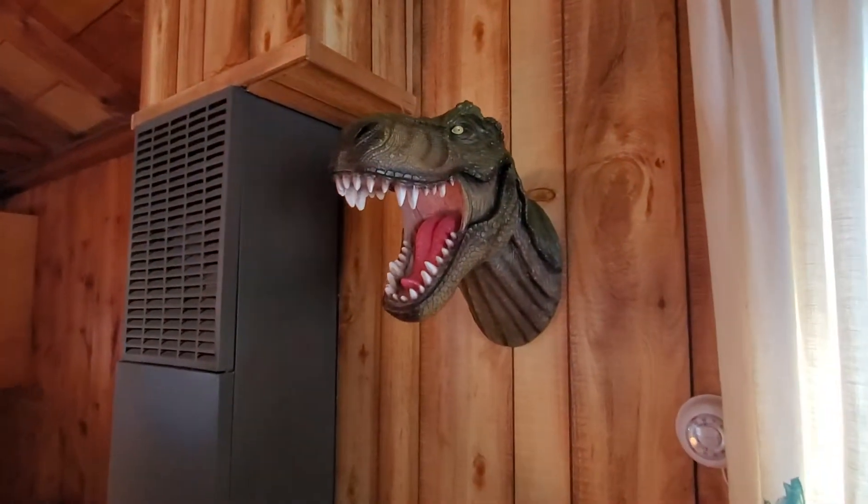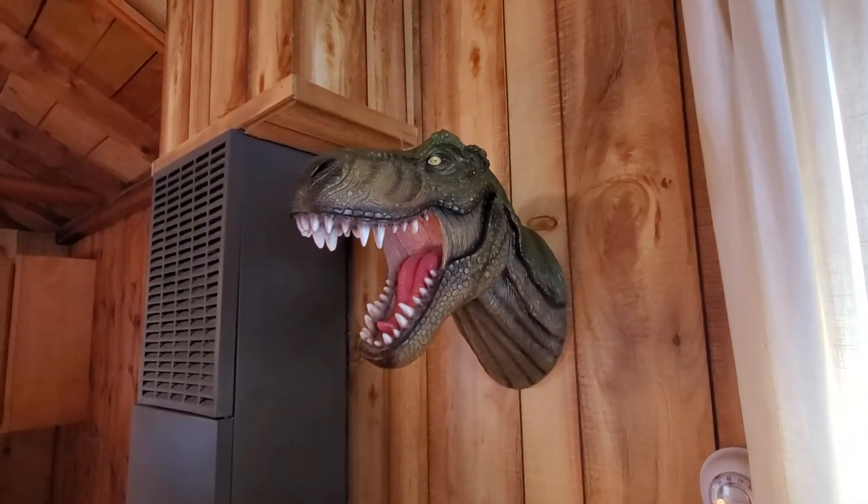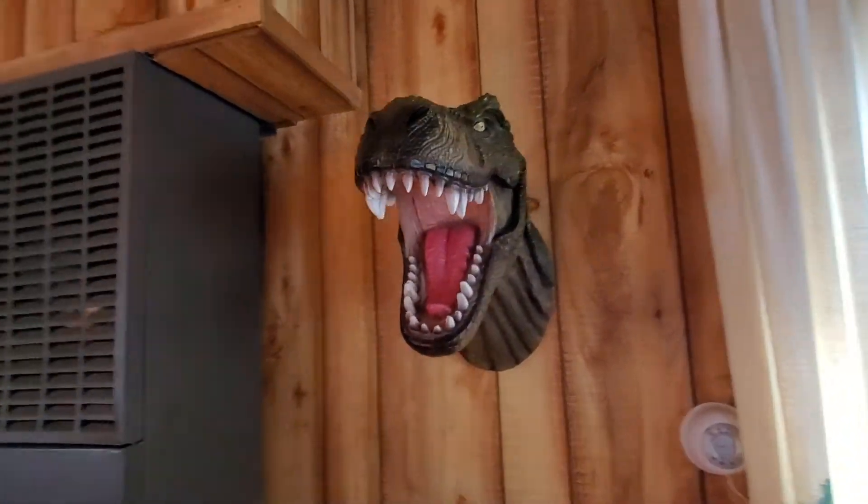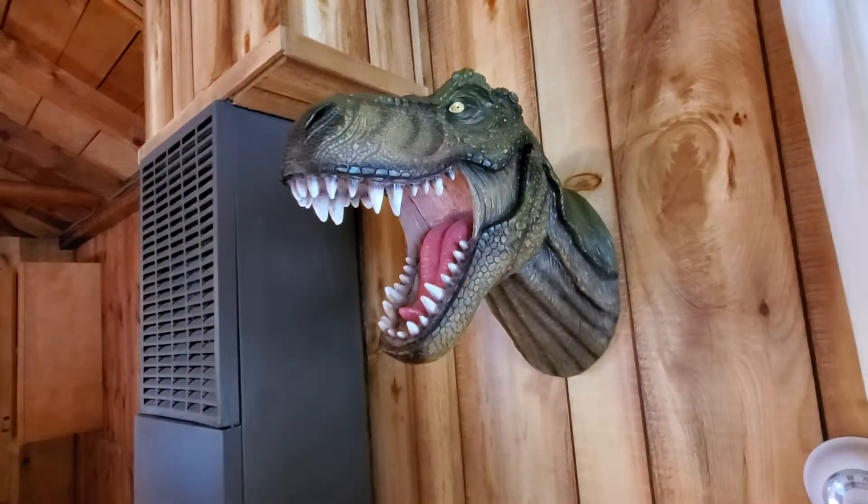This is Rex. He protects Beachcomber — this is his cabin. Definitely make sure you take a little selfie with him because he is awesome.